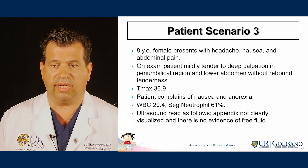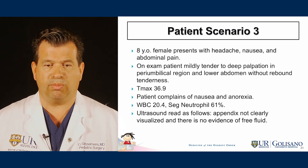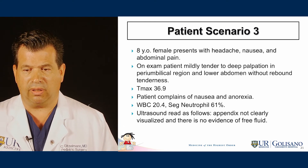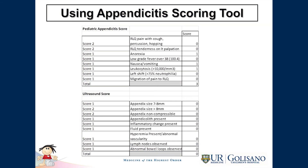Patient scenario 3 is an 8-year-old female who presents with headache, nausea, and abdominal pain. On exam, the patient is mildly tender to deep palpation in the peri-umbilical region and lower abdomen with rebound tenderness. Maximum temperature was 36.9. The patient complains of nausea and anorexia. White count was 20.4, neutrophils were 61%. The ultrasound showed appendix not clearly visualized and no evidence of free fluid. The appendicitis score totaled 3: anorexia scores 1, nausea/vomiting 1, leukocytosis 1, for a clinical total of 3. The ultrasound findings total 0, maintaining the score at 3, which is less than required to be suspected of acute appendicitis.